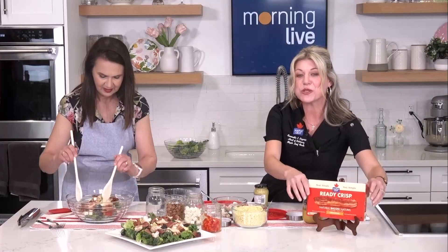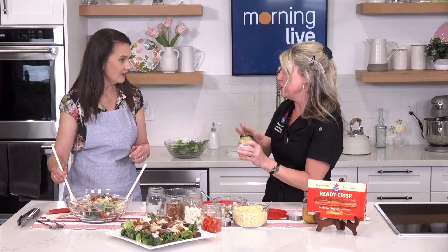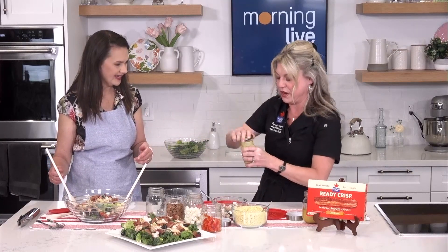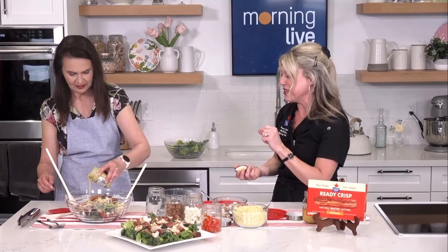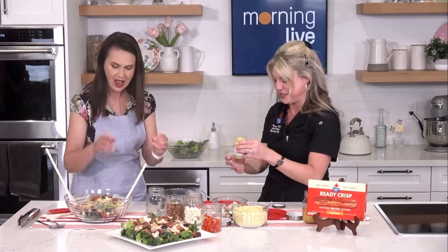Always look for the Carbon Zero logo on Maple Leaf products so you know you're making the most responsible choice when feeding your family. And when you get to the end of your mustard jar, do not throw it out — it's the base for all your salad dressings. Just add a little olive oil, apple cider vinegar, and maple syrup or honey, and you've got the best salad dressing for summer.